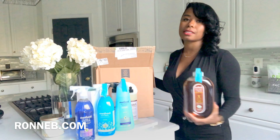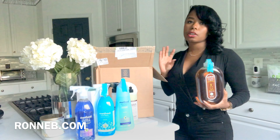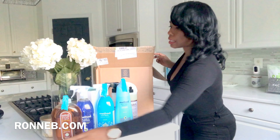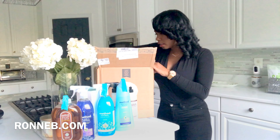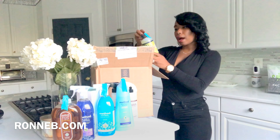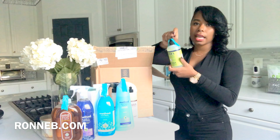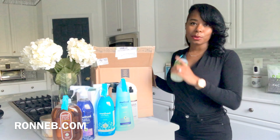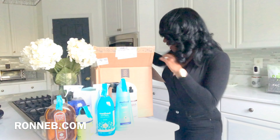I got my toilet cleaner too. For my floors it is so hard to find stuff, especially because I have a dog and I'm very cautious about that, so I wanted to get some safe stuff for my home. And more Meyer's — oh my gosh, I'm crazy about the hand soaps. I'm putting these in my bathroom.